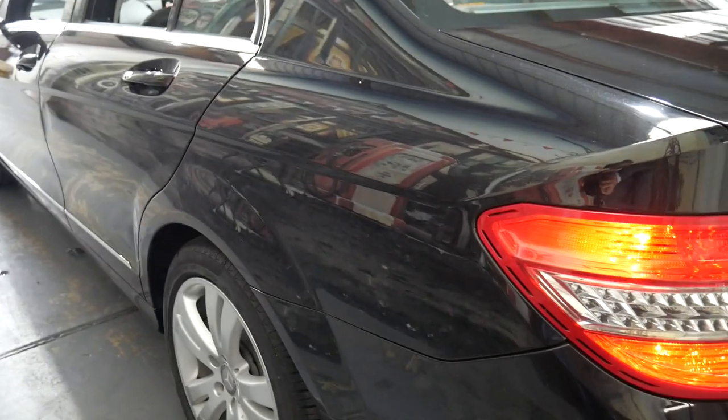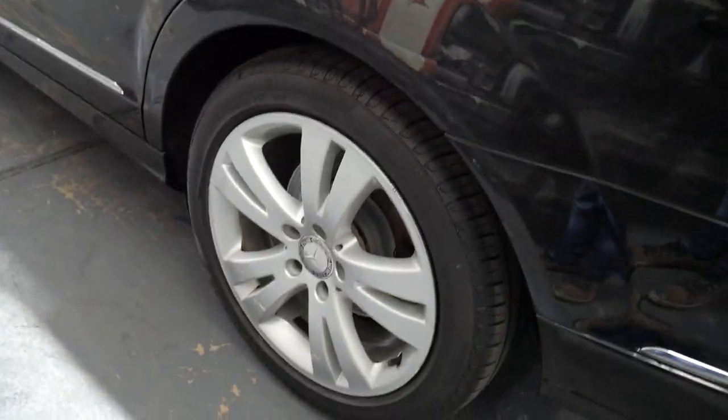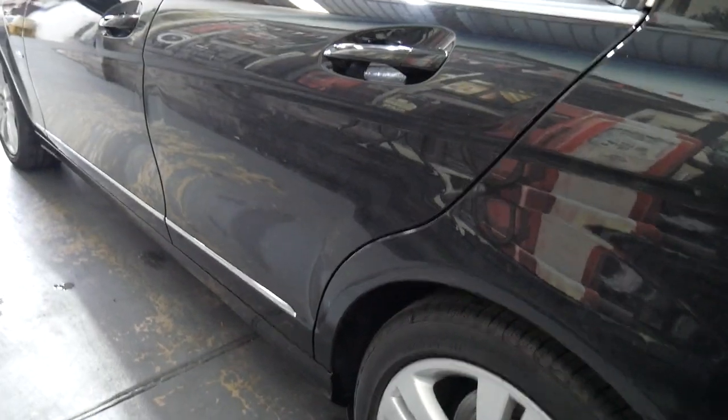69,000 kilometres is obviously nothing — it's a 2010 model car. The alloy wheels have got a couple of minor marks on them, but overall it is a good car, it's a good buy.